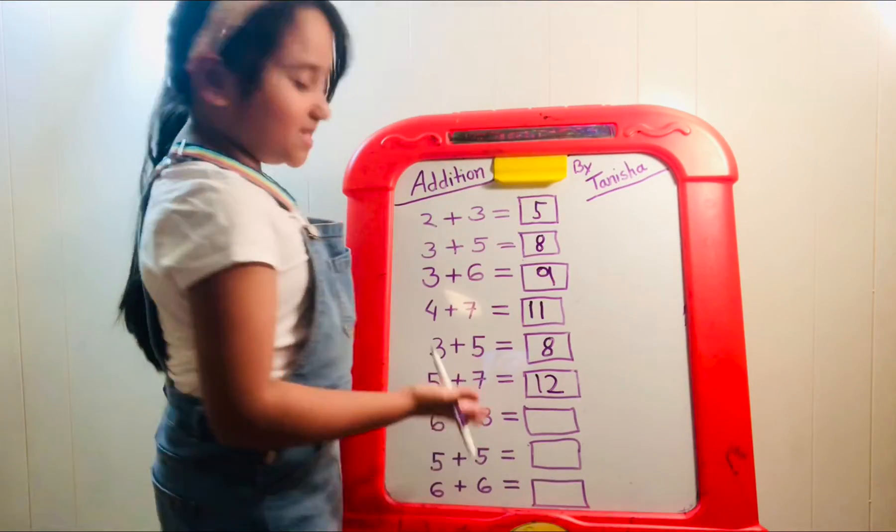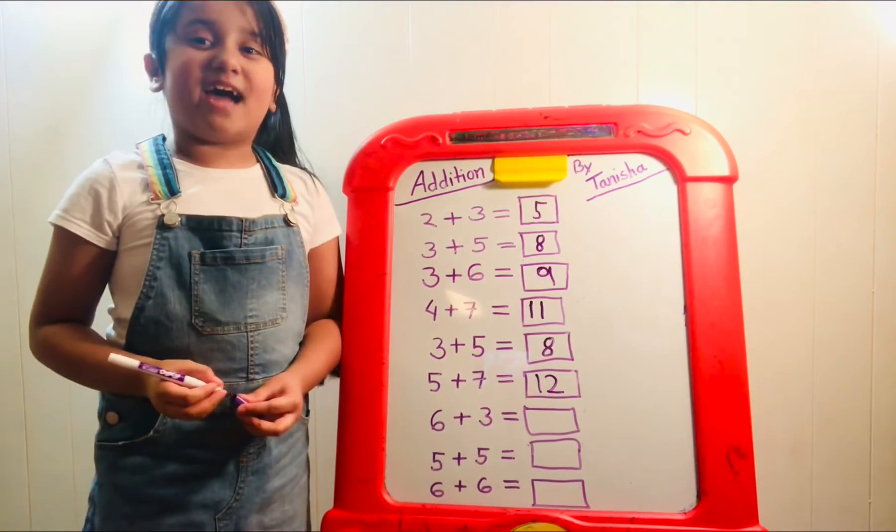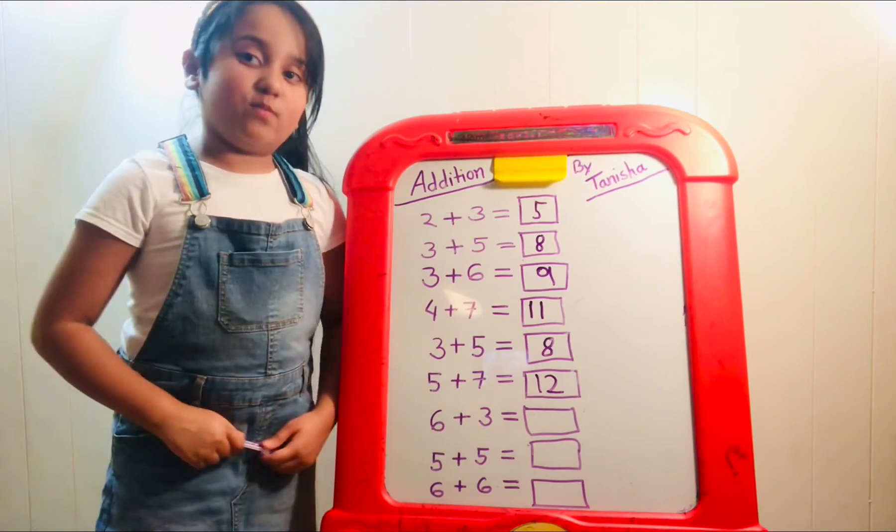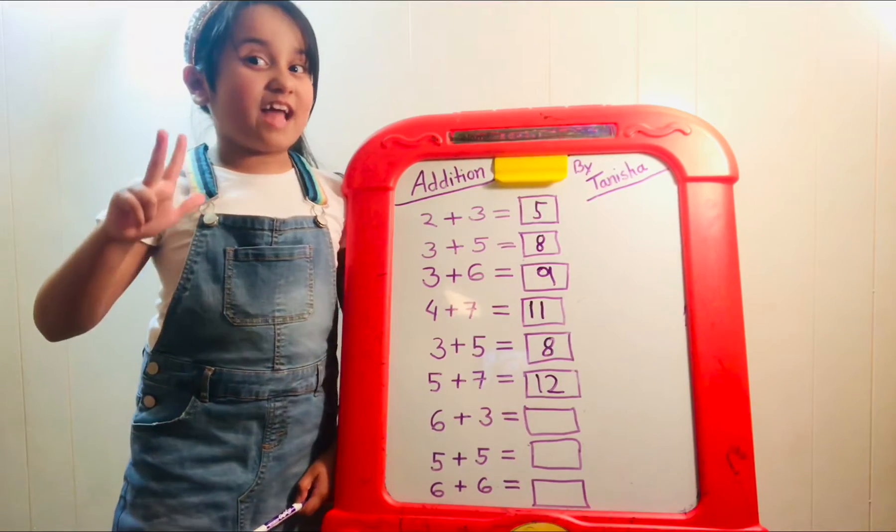Now six plus three. Let's make the biggest number six. We have six in our head, and now we have three more: seven, eight, nine.